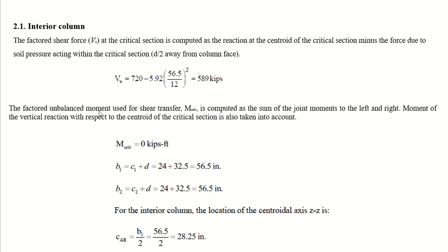For the interior column, the factored shear force V_u at the critical section is computed as the reaction at the column centroid, which is 720 kips, minus the force due to soil pressure acting within the critical section — that is, 5.92 multiplied by 56.5 squared divided by 144, converting from inches to feet.